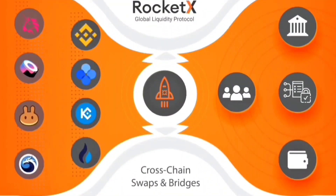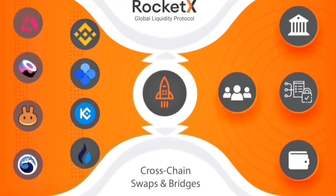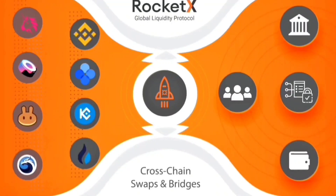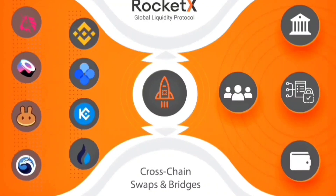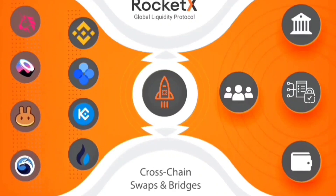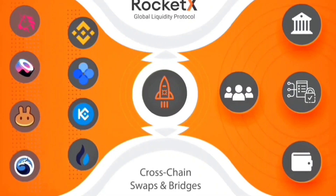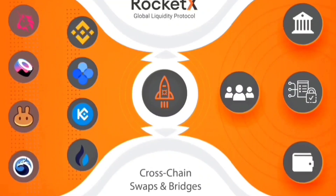RocketX is the sky scanner for crypto that aggregates all centralized and decentralized exchanges to help users, institutions and crypto enthusiasts trade with the best rates, lower gas fee and minimum slippage. It also supports cross-chain swaps and token transfers with a single click while allowing the user to have complete control of tokens.